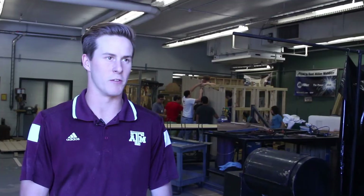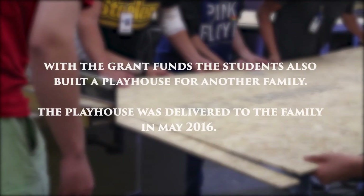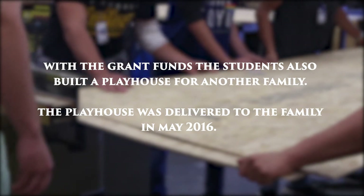A family secures a place to call home with the help of volunteers. We're so glad we came to this moment finally. It's beyond imagination. We have never dreamed of having a house. We can't wait to have their own room. We can't wait to have their own space.